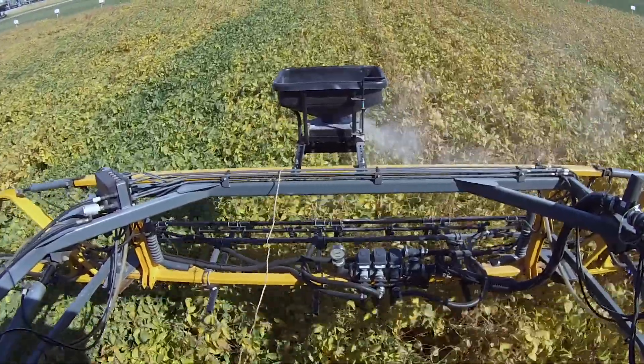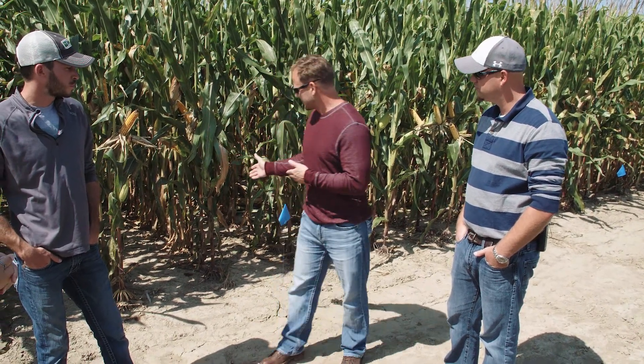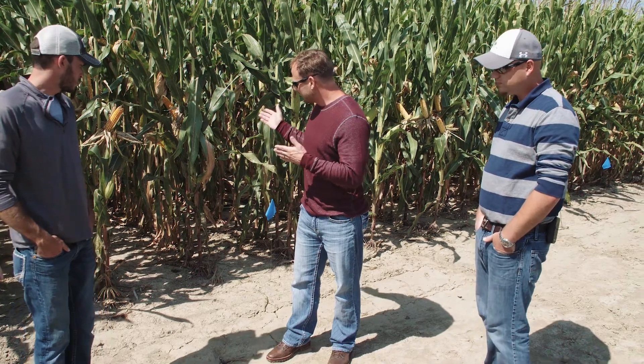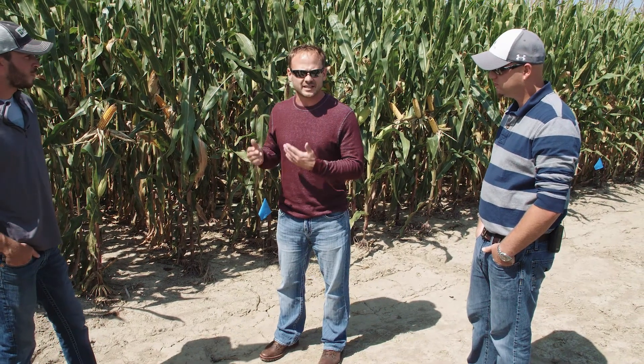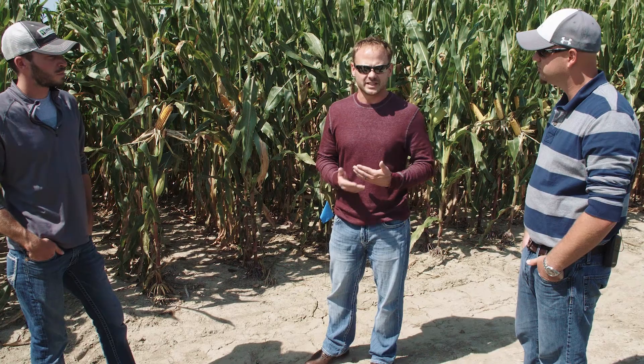On interseeding timing — whether using a sprayer or aerial application — if you look down the row of corn and you can see 20 to 30 percent of daylight going down the center of that row, and the weather forecast is calling for six to seven tenths of an inch of rain, that's where you can typically make an application.